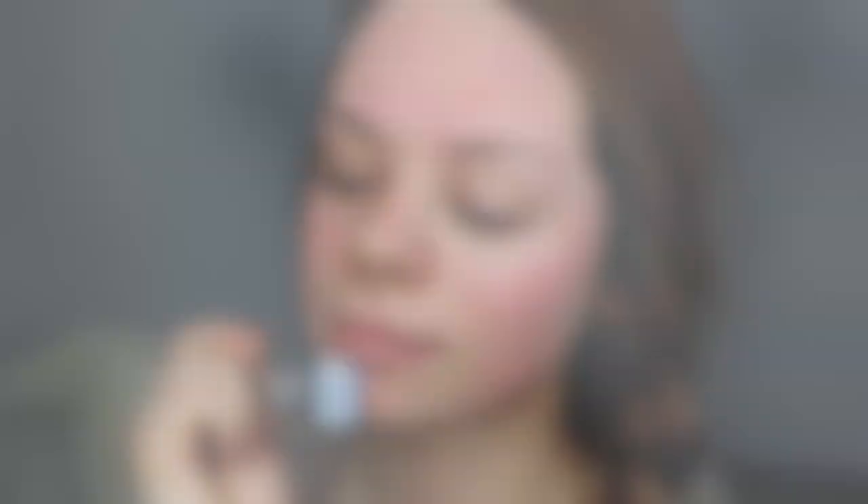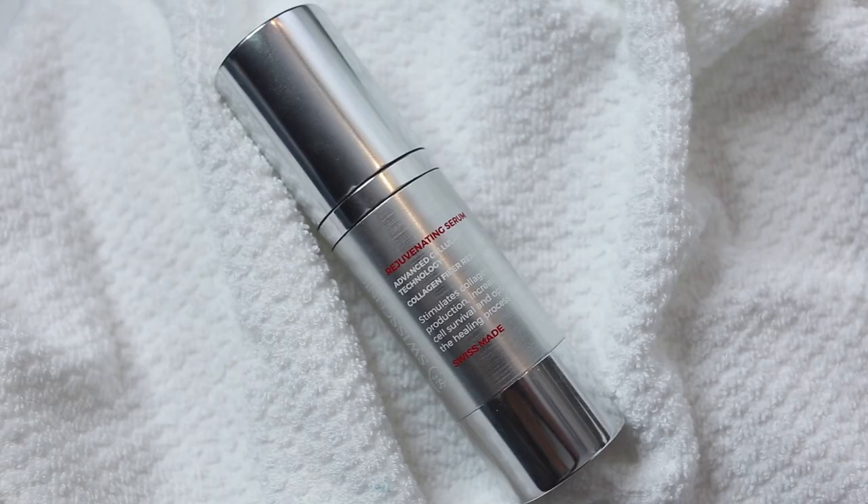Also very important: start the treatment on a clean and fresh face, so make sure you clean your face before using the skin roller. Now that I'm done with the skin roller, I'm going to apply the rejuvenating serum all over my face. As you can see, I did get a little bit red from the treatment, but that's how you know it works.